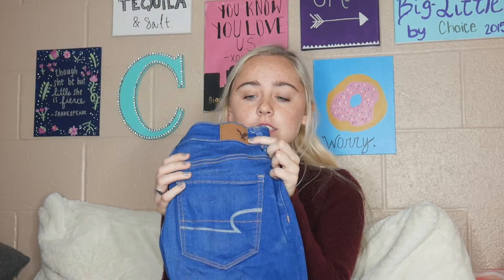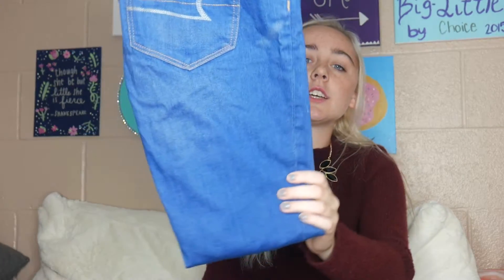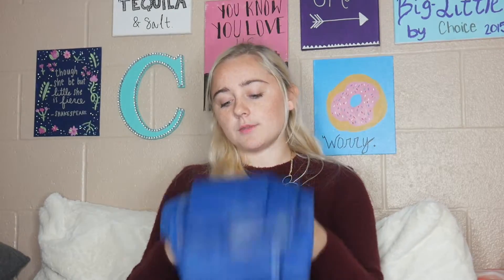So my sixth fall essential is a good pair of jeans. My favorite brand of jeans are American Eagle jeans, and I actually just got these recently. They're like a really unique shade of blue for jeans, and I love them so, so much. Jeans are essential in the fall because you're getting cold, and even though dresses and skirts with tights are cute, jeans are essential.